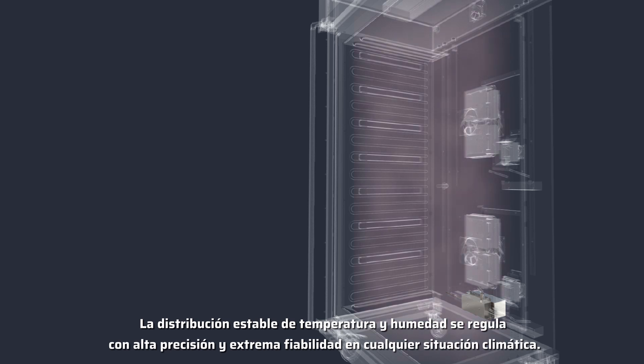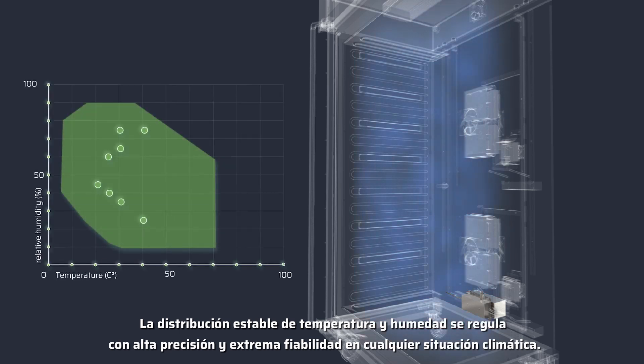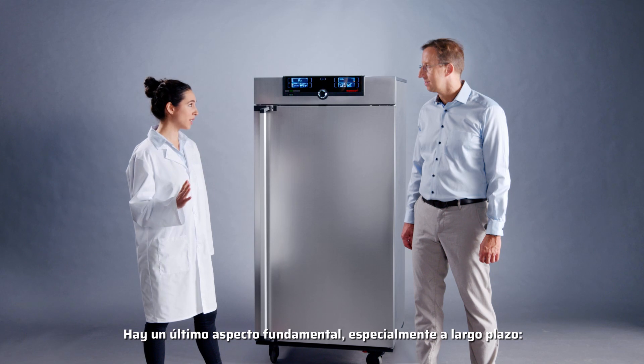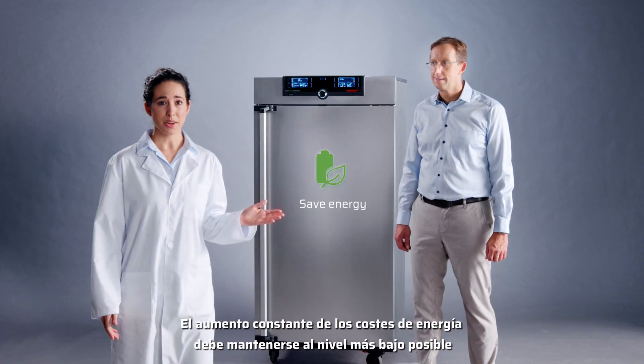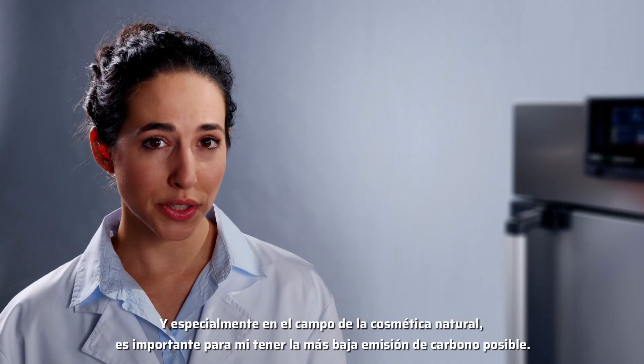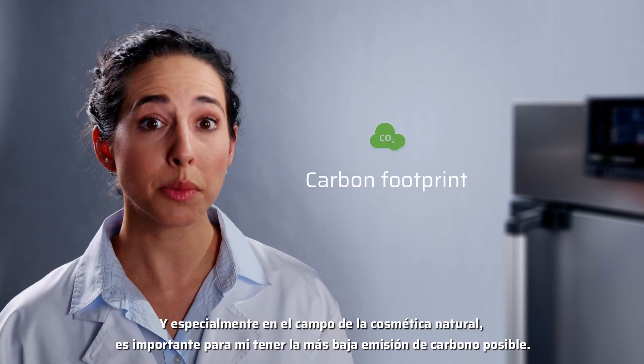The stable distribution of temperature and humidity is regulated with high precision and extremely reliably at every climate point. One last point is crucial, especially in the long term: the steady rise of energy costs must be kept as low as possible. Especially in the field of natural cosmetics, it is important to me to have the smallest carbon footprint possible.